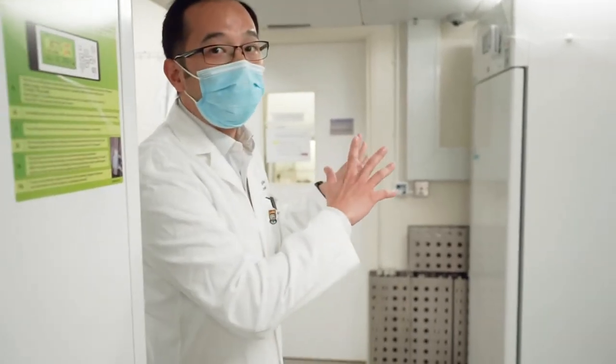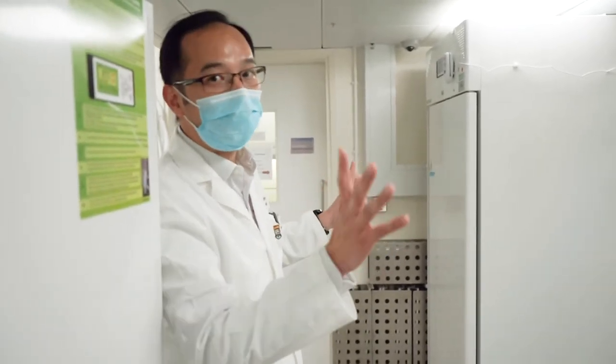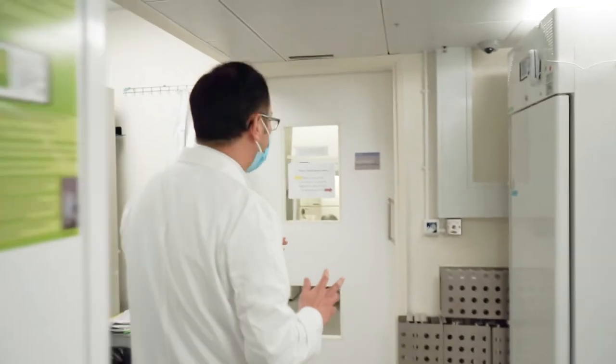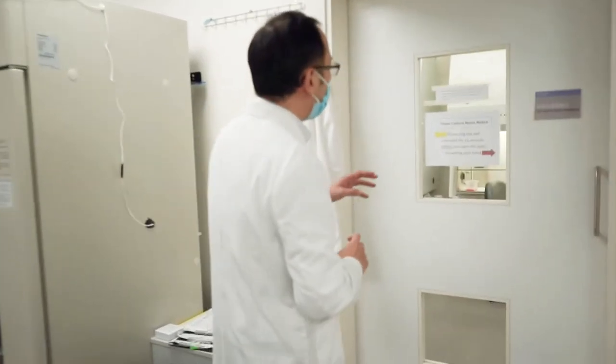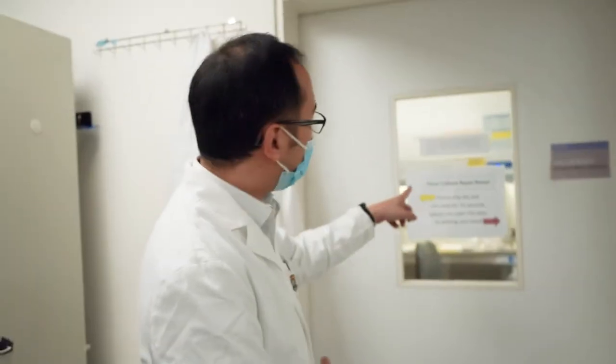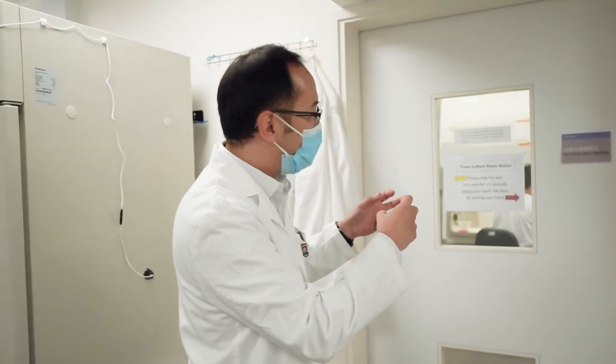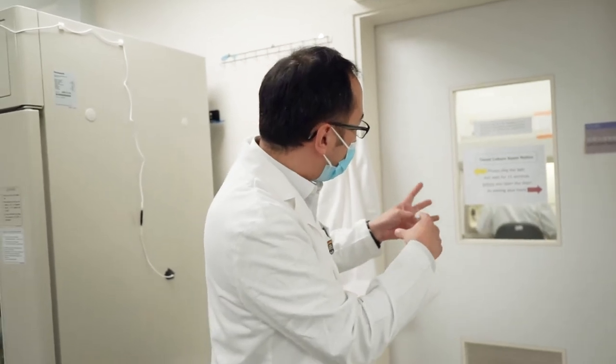This is our P2 lab — the virus lab. This is not the COVID lab because COVID is P3. If you can see through the door, there are biosafety cabinets where we work with the viruses. We never open a flask of virus outside the bench because they can infect us, so everything must be done inside the biosafety cabinets.